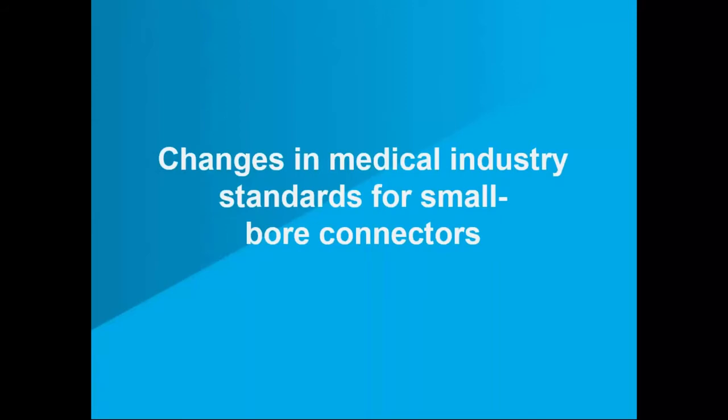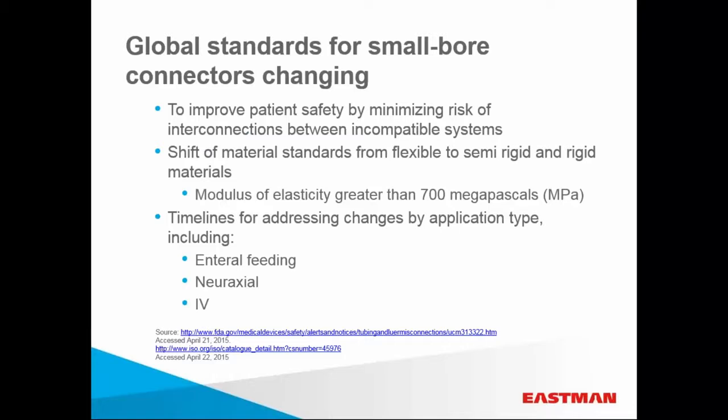Finally, global standards for all small bore connectors are undergoing changes to improve patient safety. Many companies are making plans to modify parts in order to comply with these new standards. The standards are being published as ISO 80369, and will eventually impact all categories of fluid management small bore connectors. In the U.S., the standards are adopted as AAMI CN3PS 2014. These were added by the FDA as performance standards to be addressed in future 510K applications. The FDA has published overall standards and test methods for this entire group of connectors in the Federal Register, signaling its intent to adopt them in the future.